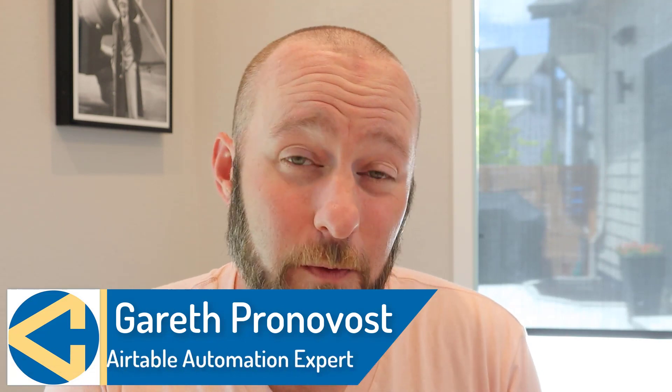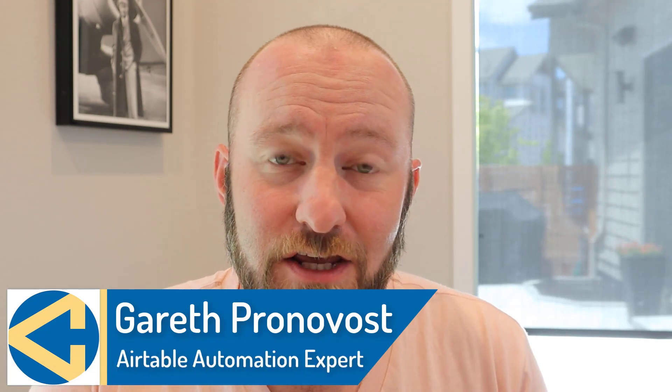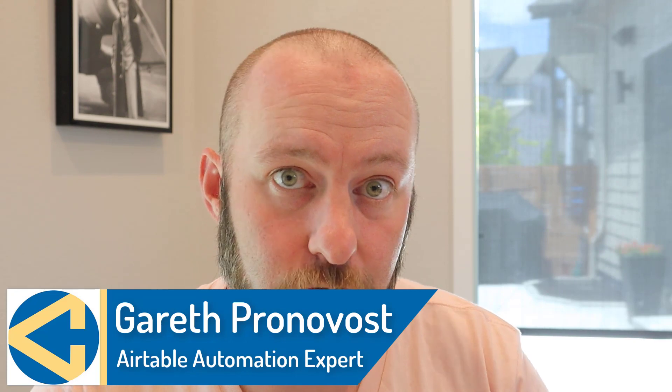How's it going? Welcome back to the channel. If you're new here, my name is Gareth. I am the owner at Gap Consulting where we help you to organize and automate your business and life with no code tools.